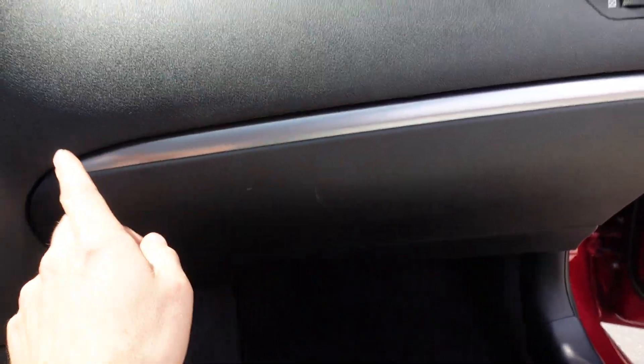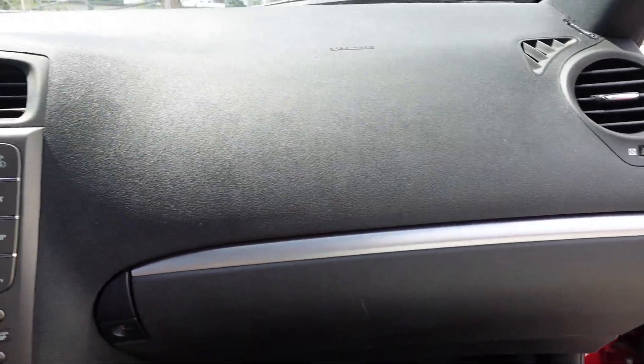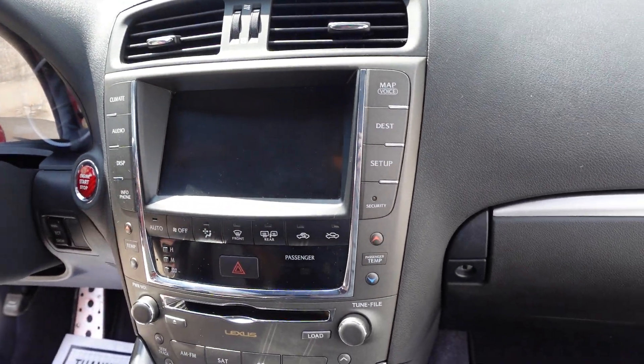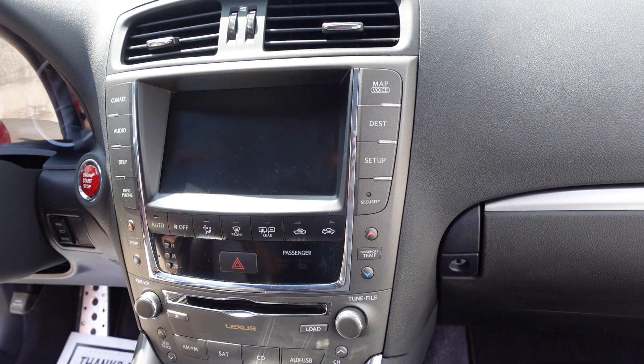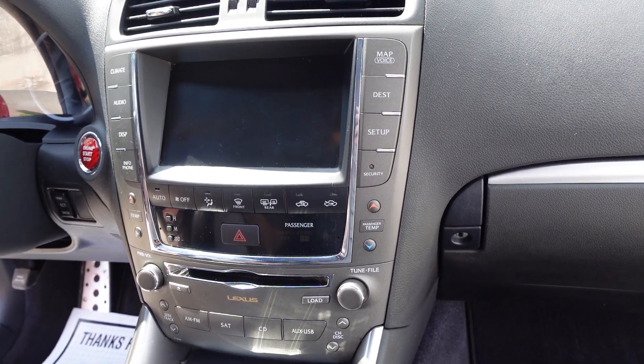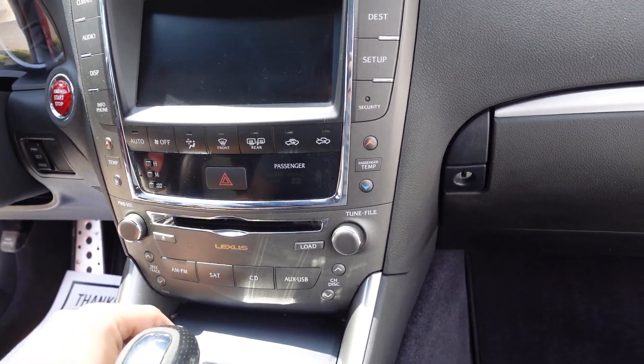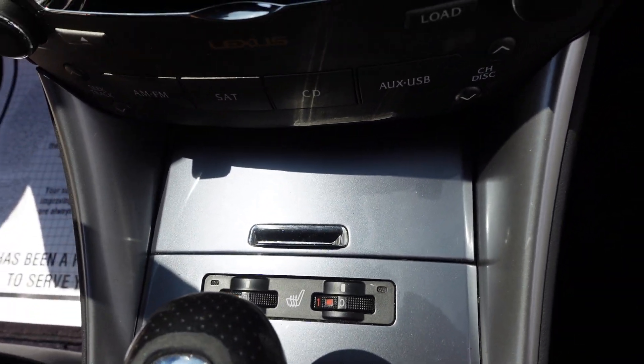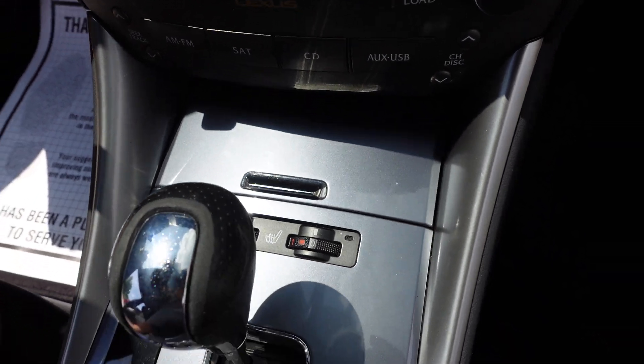We have the brushed nickel kick panels as well as the factory Lexus floor mats. Then we get the factory Lexus owner's manual and more brushed silver trim. We also get a navigation system, rear backup camera, dual climate controls, AM/FM stereo, satellite radio, CD player, USB, and auxiliary connectivity.